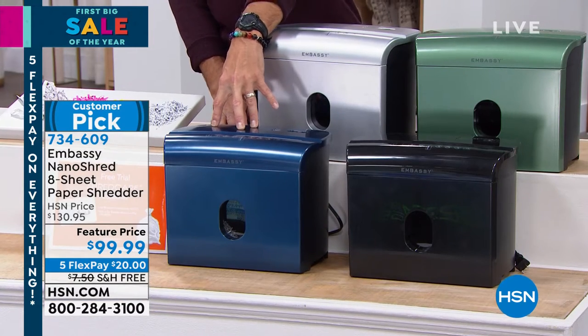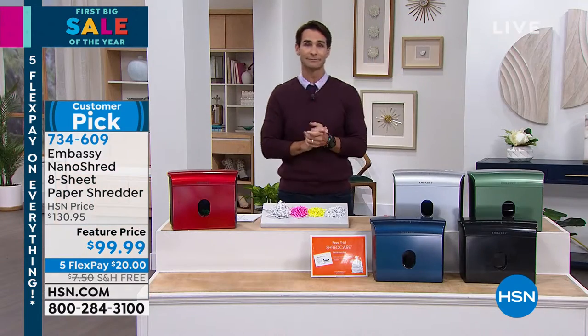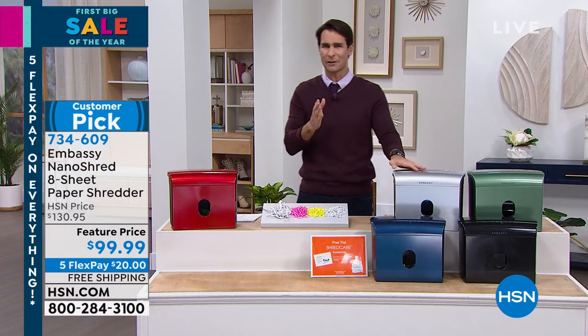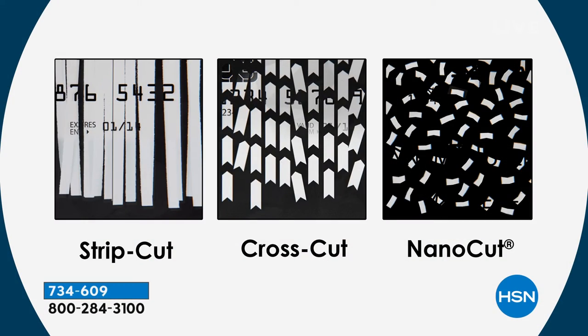One last thing before I bring in our guest: when I say shredder, you might think of strip cut or cross cut, but those can still be pieced together — you can still get information off them. Let's talk about nano cut. It just pulverizes that document. There's no way anybody's getting any information off of that.